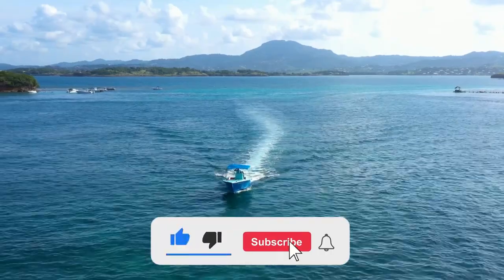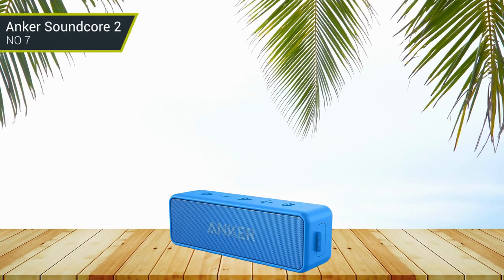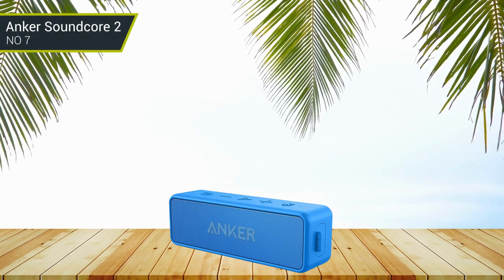Like the video, comment, and don't forget to subscribe. Now let's get started. Number 7: Anker Soundcore 2. The Soundcore 2 is one of the most popular waterproof speakers.